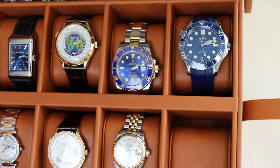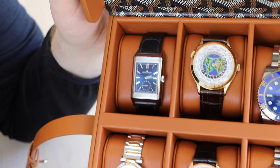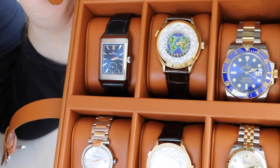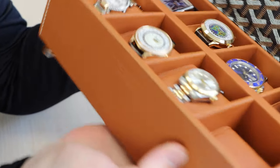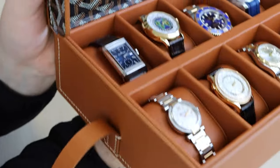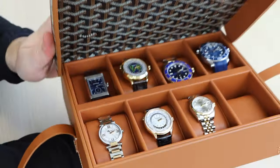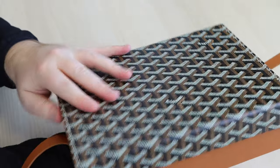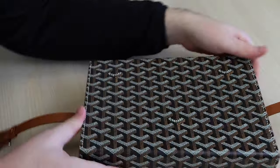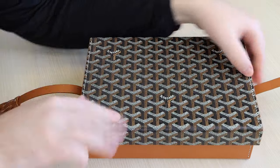The leather smells delightful, the cushions are very beautiful, and the spacing for each watch is more than sufficient. The box is handmade, hand-stitched, and with such care and craftsmanship it is sure this box will last a lifetime — giving the perfect home for watches for me to sit and admire them in all their glory.